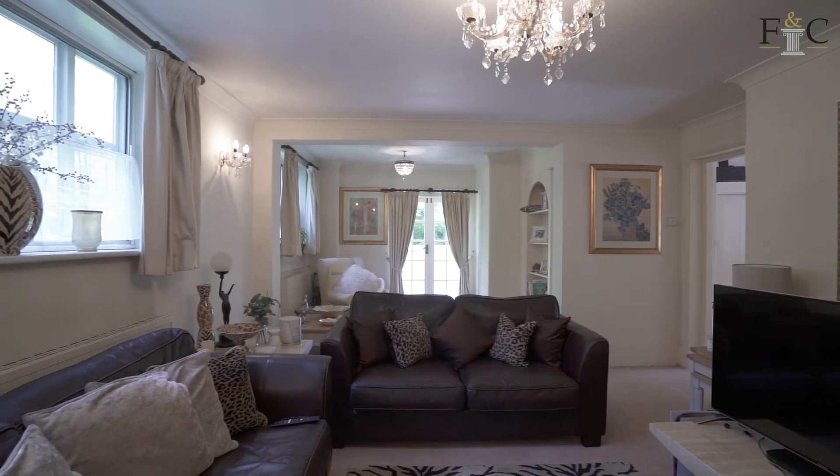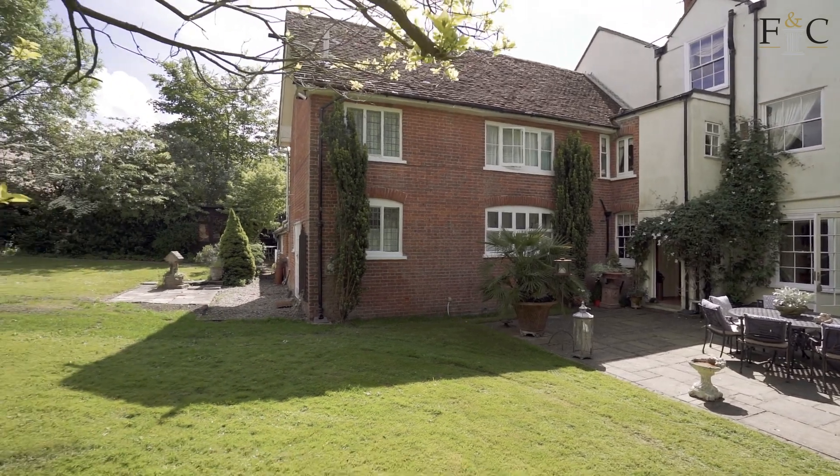As you can see, the cottage provides fantastic secondary accommodation. So we've seen the house, we've seen the cottage — let's take a look around the gardens and the grounds.